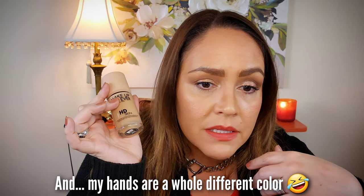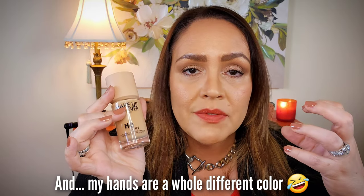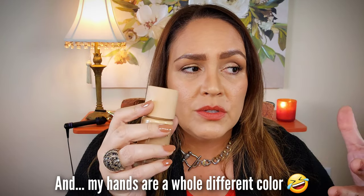I pulled out the Makeup Forever HD Skin Foundation — this was all the rage about six months ago — in color 2N26. I like the way it looks on my skin; it still looks pretty natural, you can see skin texture, but it helps even out the tone. I've noticed if I don't wear foundation on Zoom calls, my face looks really splotchy with the way the light hits, so foundation makes me look a lot more even.